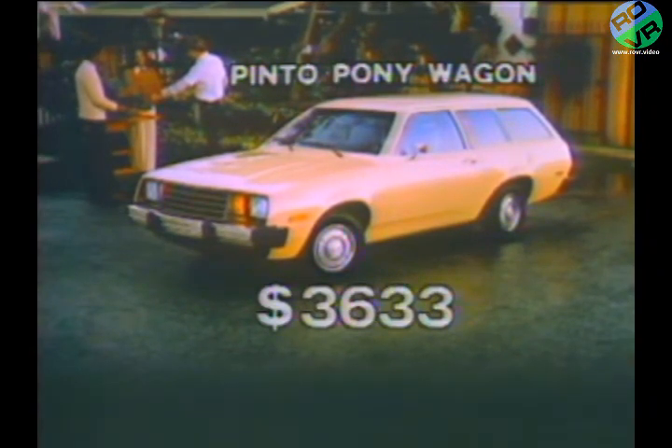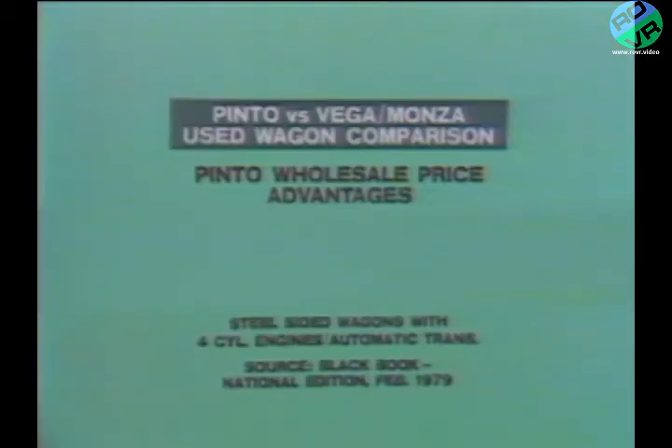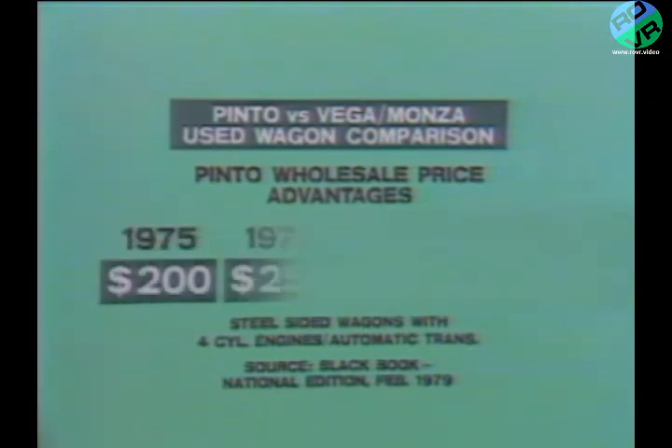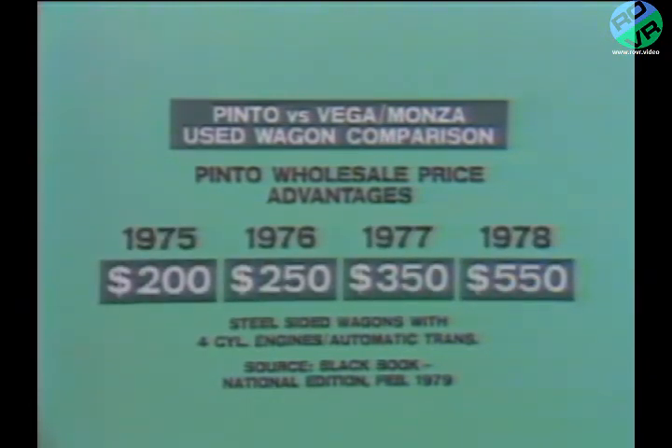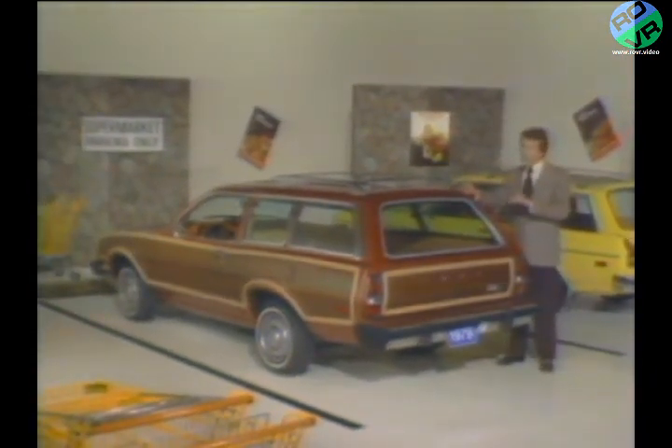But when price is your wagon prospect's most important consideration, you can offer the new Pinto Pony station wagon at $3,633 — it's the lowest priced wagon in America, base sticker-priced a full $457 under the Monza wagon. Another important consideration is resale value. Since its introduction, the Pinto station wagon has consistently maintained a higher wholesale price than the Vega and Monza wagons. According to the February 1979 edition of the Black Book Used Car Guide, the wholesale price of a late-model Pinto station wagon is $200 to $550 higher than a comparable Vega or Monza wagon. Pinto's lower initial purchase price coupled with its higher resale value gives you a subcompact wagon story that Chevrolet can't match.